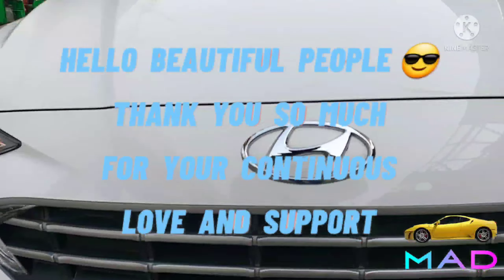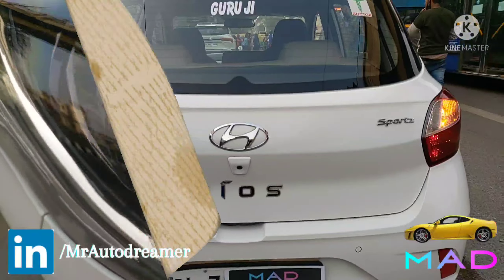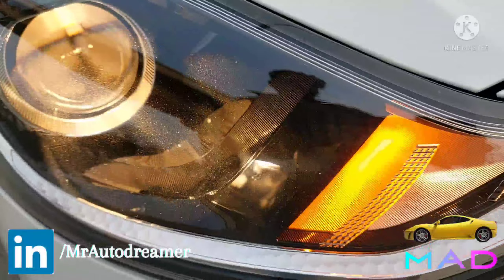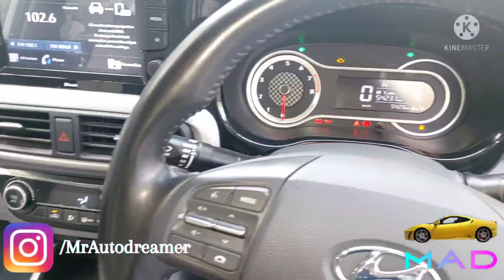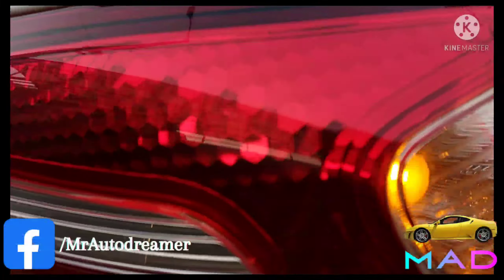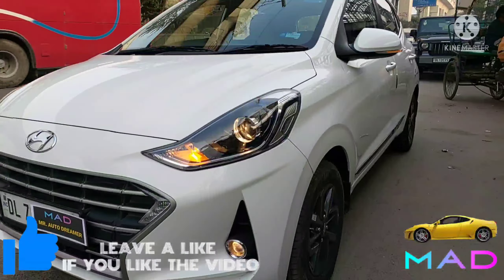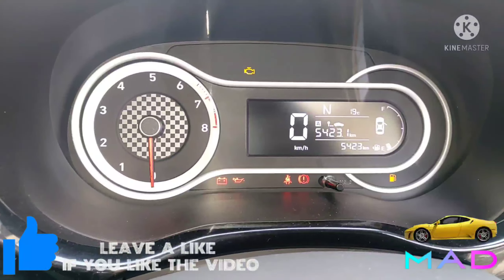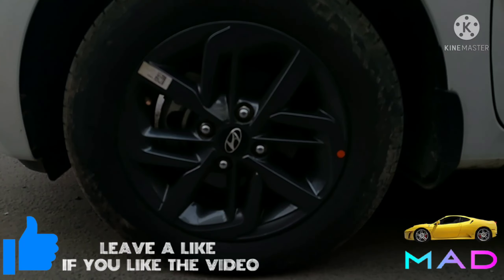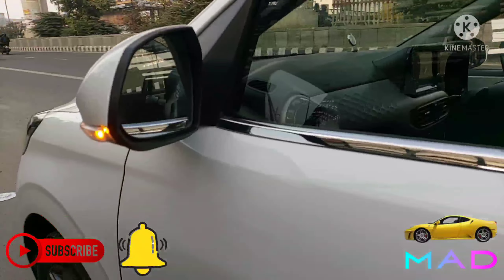Hello friends, welcome to the used car segment. We have an Indian hatchback known as the Grand i10 Neos — excellent with AC, comfortable seats. This is a 2021 model, automatic sports trim, single owner, fully insured. Fuel type is petrol, daily registered, driven only 5,000 kilometers with service record. Welcome to the brand new video of Mr. Auto Dreamer — let's check out the interior, exterior, and specifications.